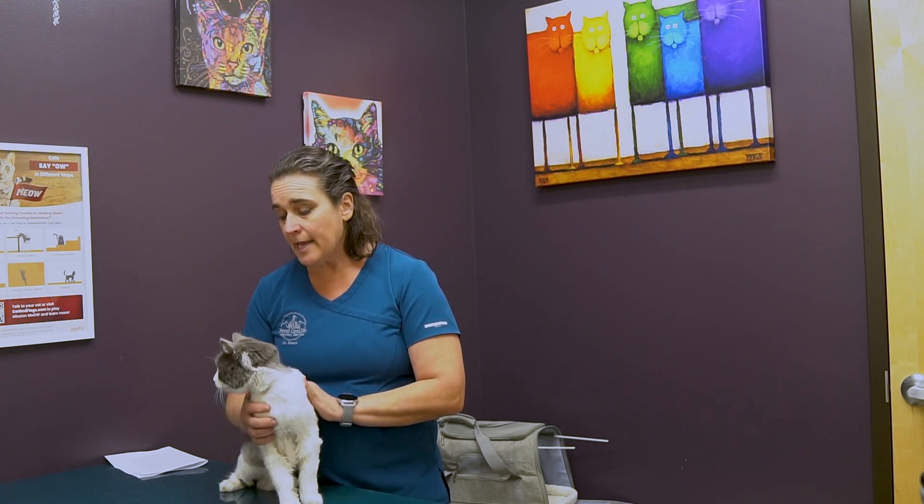There are a lot of things we're looking for in our senior cats, and what we recommend here at Ponderay Veterinary Service is that senior cats — which we define as any cat over eight years of age — come in twice a year for a comprehensive physical examination to help us find problems early so we can intervene and help them improve quality of life.